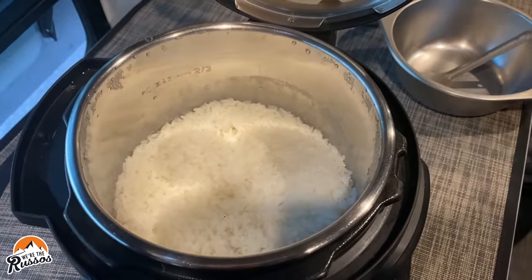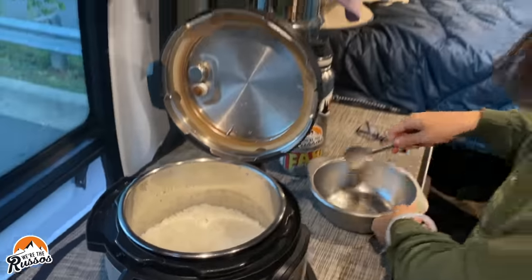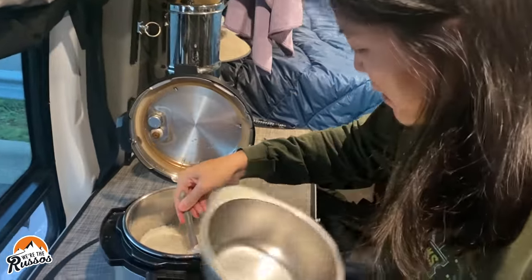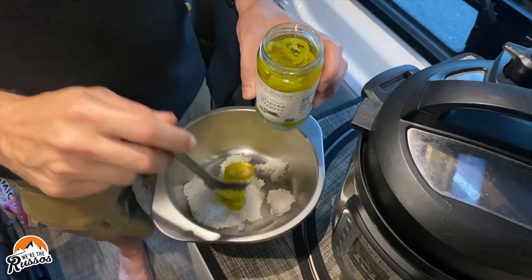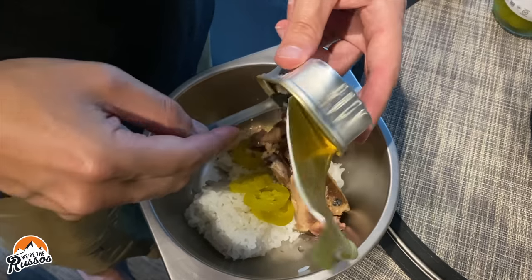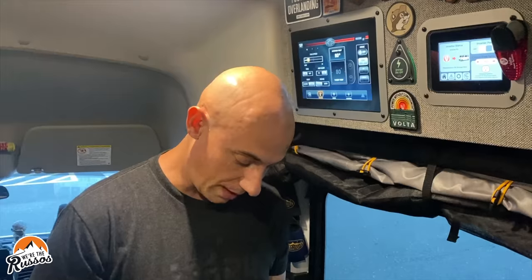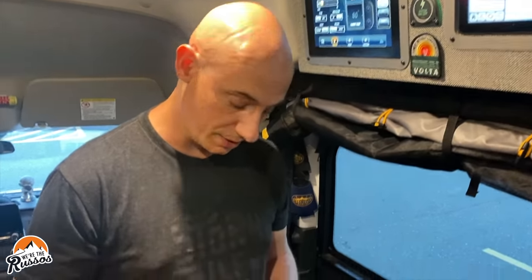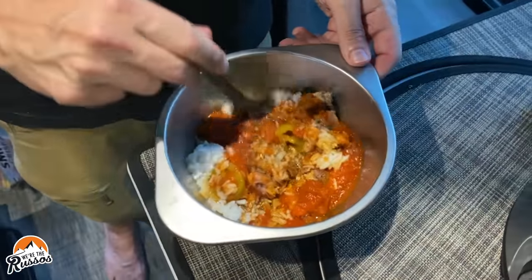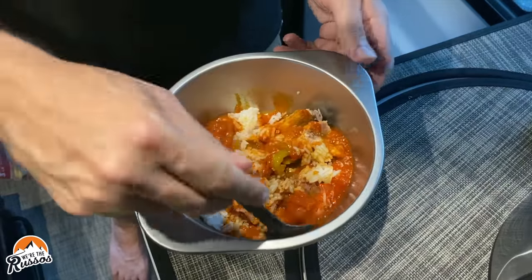We're having rice bowls for dinner — a DIY make-your-own rice bowl. This is going to be a weird mixture of stuff, don't judge me. I have white rice, a can of sardines in olive oil, jalapeños, soy sauce, and spaghetti sauce. That's good!